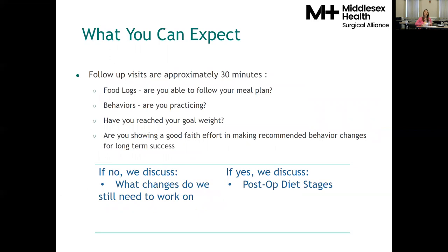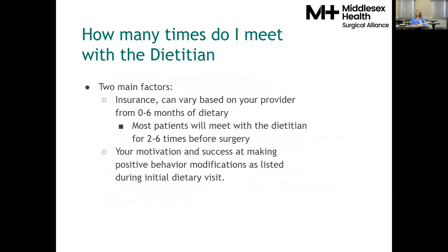After that initial appointment with a dietitian, you'll come back about a month later for a 30-minute follow-up. We'll take a look at your food logs — please make sure to bring those — and see how you're doing on practicing the behavior changes. Have you reached your pre-op goal weight? Are you showing a good faith effort in making recommended behavior changes for long-term success? We're not expecting perfection — we just want to see motivation and desire to make some changes.